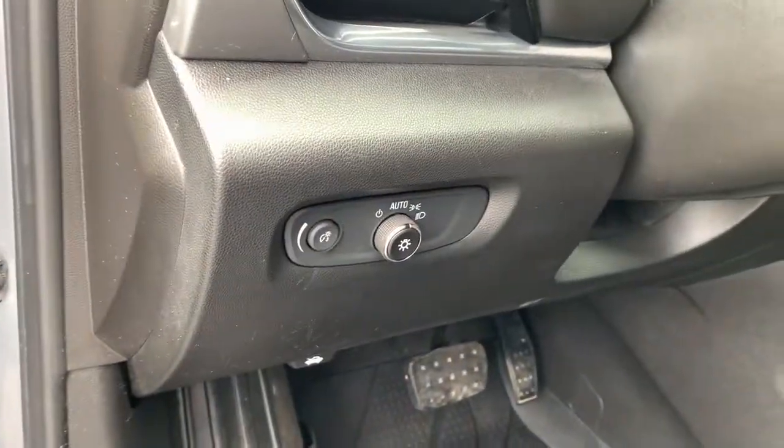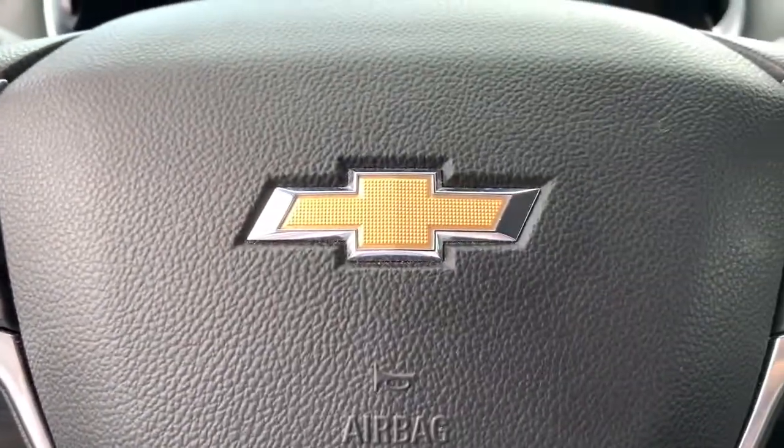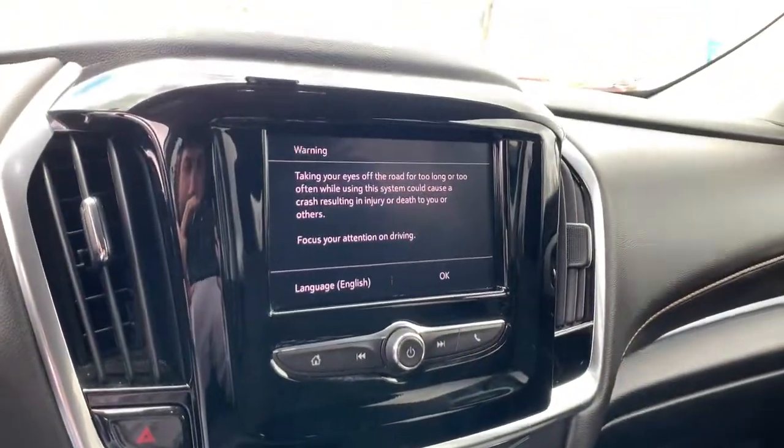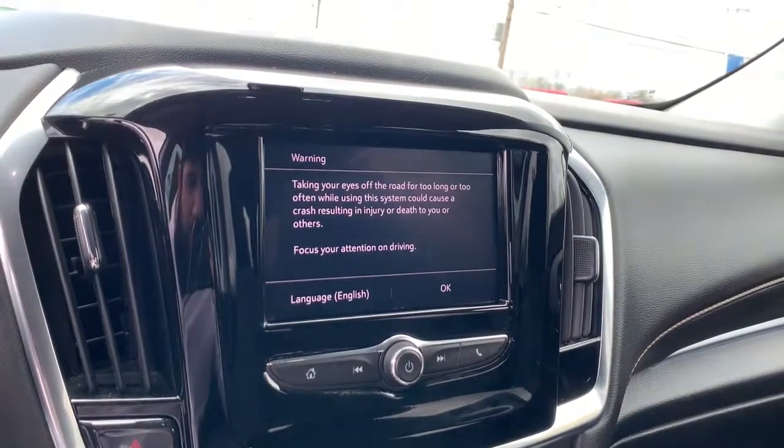The following are some of this vehicle's highlighted options: keyless entry, electronic stability control, third-row seat, intermittent wipers, trip computer, power windows, bucket seats, four-wheel disc brakes, and power steering.